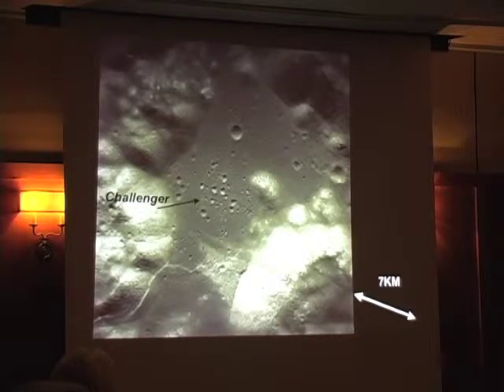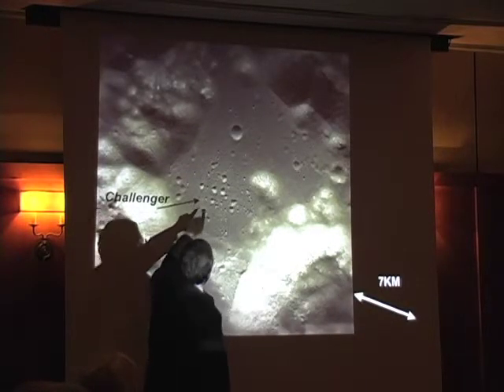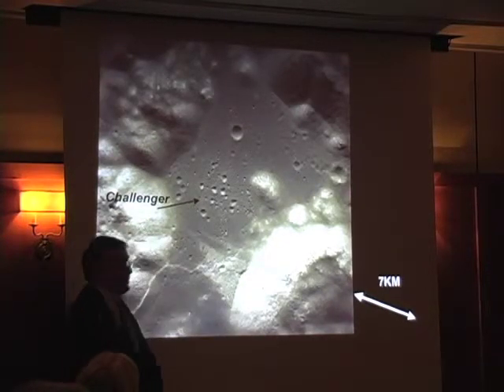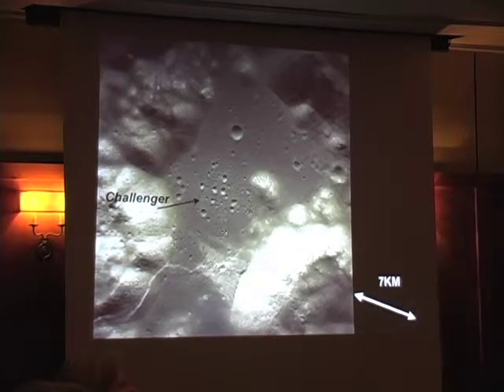This is just to show you where the Challenger landed. This picture, taken by Ron Evans from orbit, was taken after we landed. That little light-colored area right there is where we landed — it's light-colored because the descent engine effluents blew away fine material from the surface, causing a lighter, higher albedo of what remains.